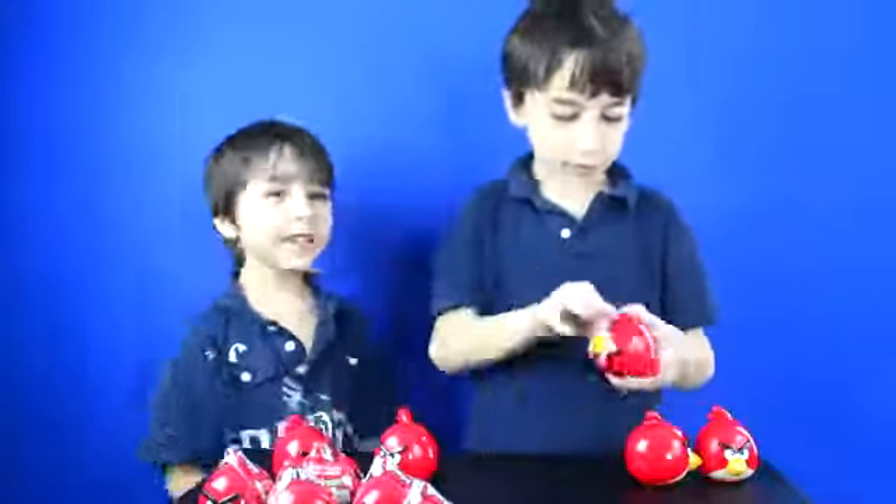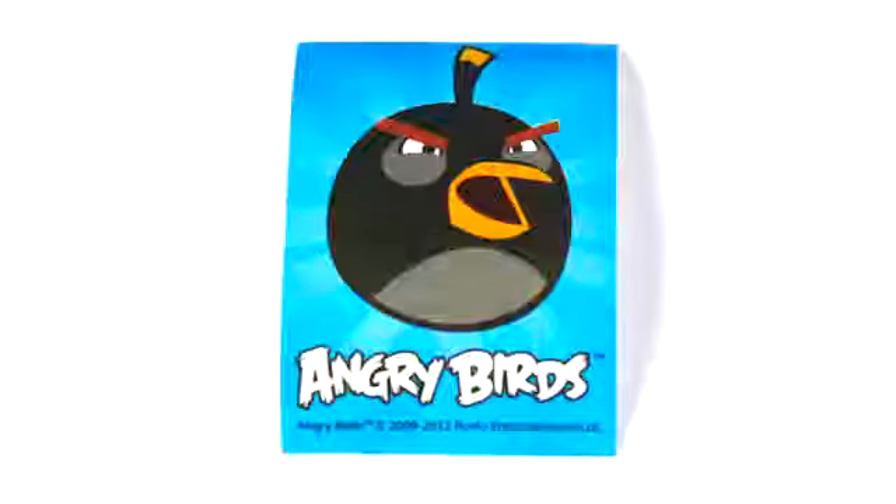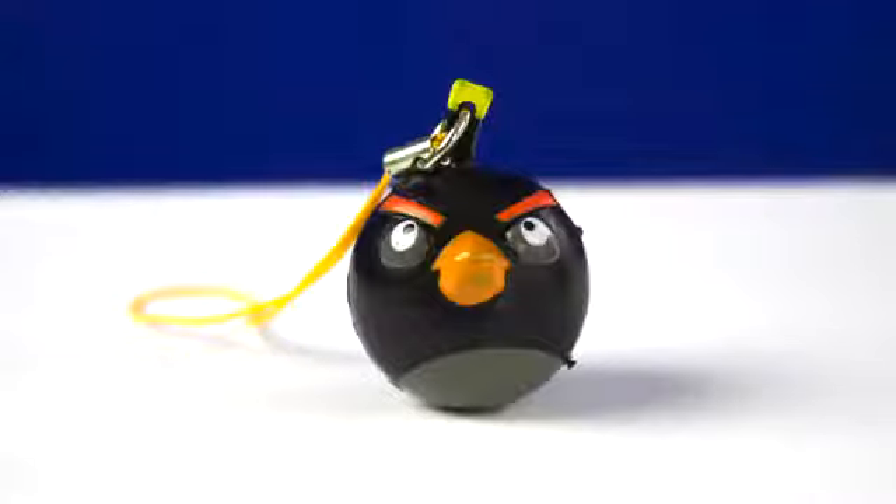Bird number five. It came with candy, a black bird sticker, and a black bird figurine.